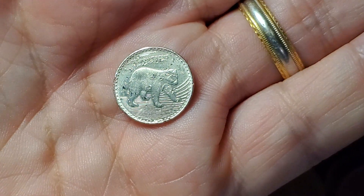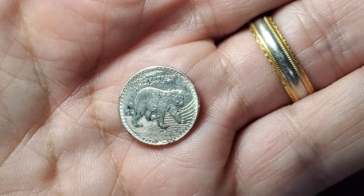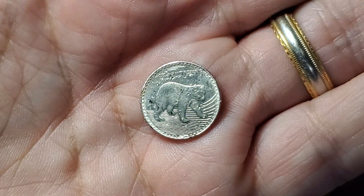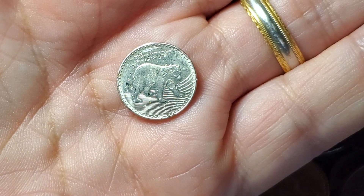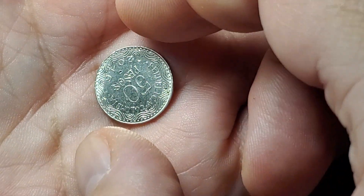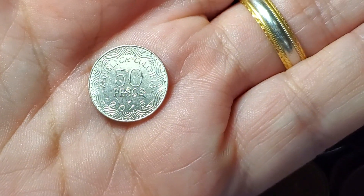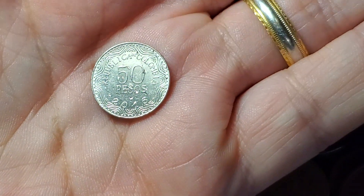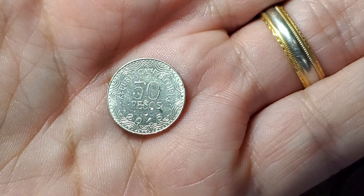Our first coin today is going to come from Colombia with their new series of animals that appear on coins. This one is their 50 pesos coin and features a speckled bear. It has a date of 2016 and a catalog number of KM295.